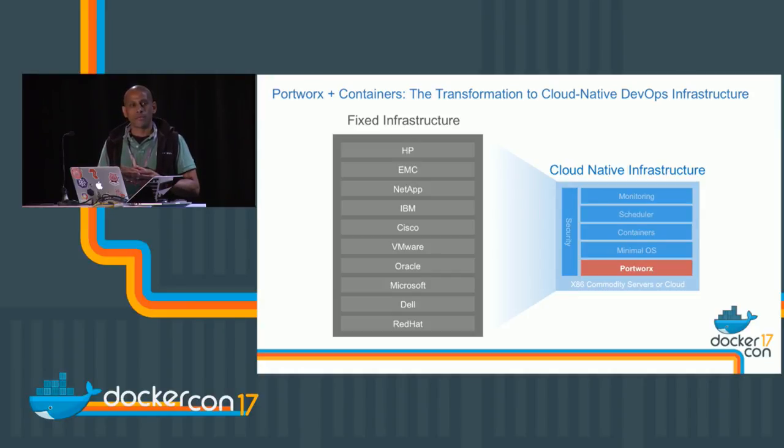We've evolved as a software organization. We no longer build monolithic applications packaged and deployed as one machine. We write service-oriented code, package applications using containers, deploy them fluidly, and have that cloud native experience as we manage, deploy, and scale our applications.